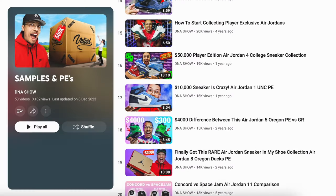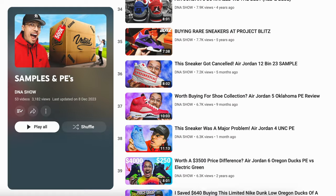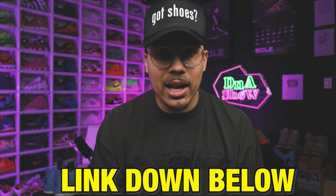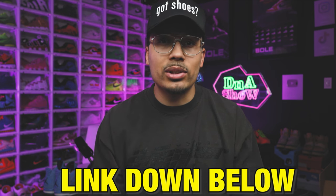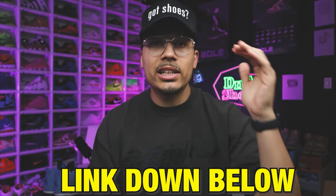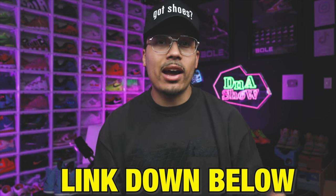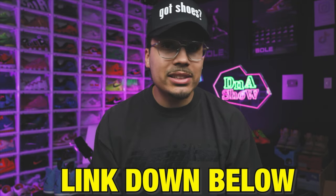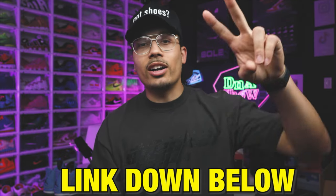I have a full playlist dedicated to samples, PEs, and all the crazy exclusive shoes in my collection or collections I've toured in the past — I'll link that at the end of the video. I also have my Sneakerhead Academy, an eight-week program that breaks down everything when it comes to the ins and outs of the shoe game: learning the market, growing and scaling your collection, or turning it into a hustle. We also do monthly live meetups where we go over goals and help each other get there. If you're interested, hit the link down below — it's the holidays so we've got a special going as well.